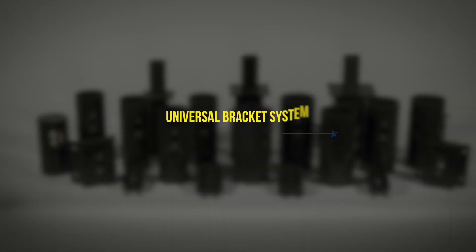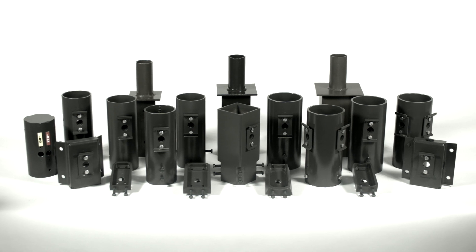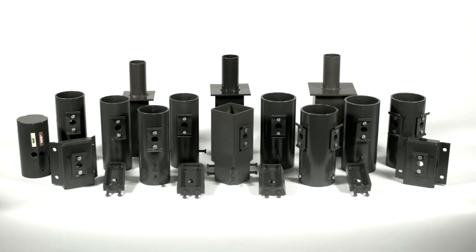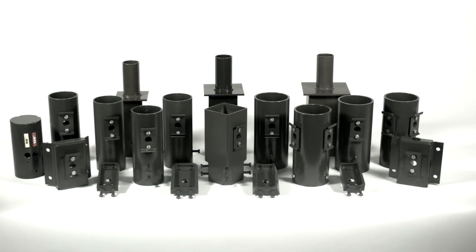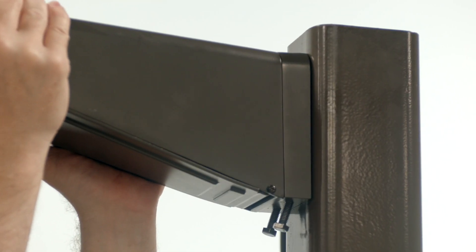The Sightlighter Pro universal bracket system has been designed to ensure that the Atlas Sightlighter Pro series will work with any style pole, no matter the shape, size or material. The universal bracket system makes installation on any pole quick and easy.